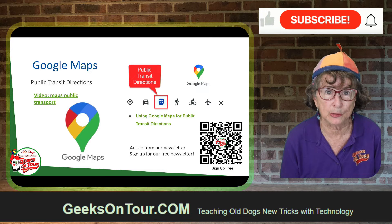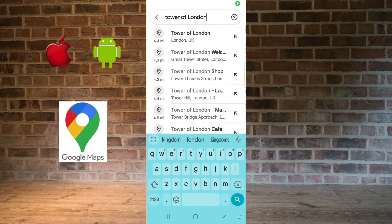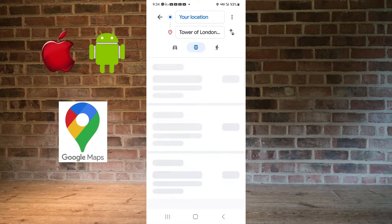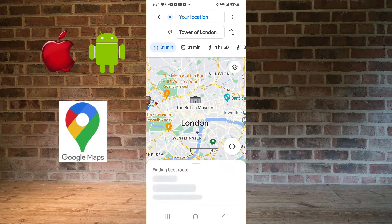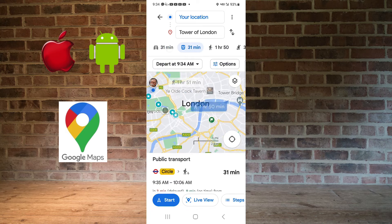My go-to app is Google Maps and it did a great job. Say you wanted to go to the Tower of London — we are in London. I just choose Tower of London, and I make sure instead of car or walking to choose public transportation. Now it gives me all the choices: the first one is 31 minutes.